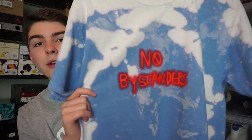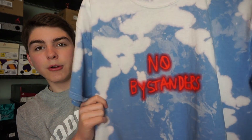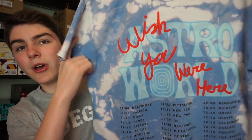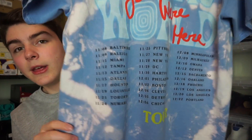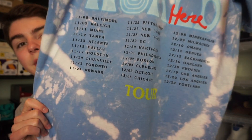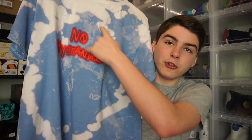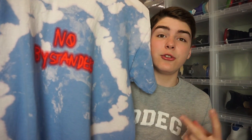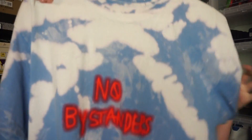Next up I got another tee, but this one's the blue and white tie-dye with 'No Bystanders' in the middle. On the back it has the same Astroworld logo with 'Wish You Were Here' over it, and all the tour dates from leg one. Under the dates it says 'Tour' in yellow. I'm pretty sure on each shirt the tie-dye is different — most should have a design that goes in a circle, but I don't think any two shirts are the same.